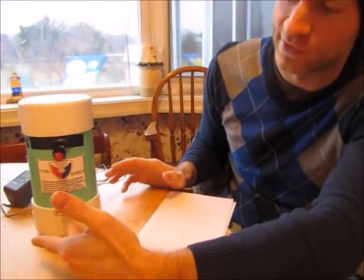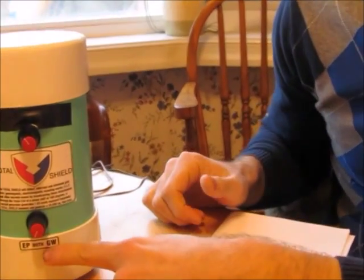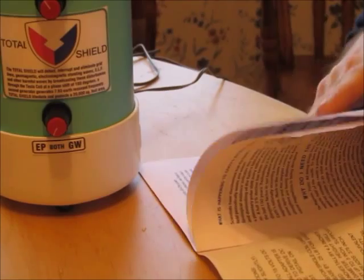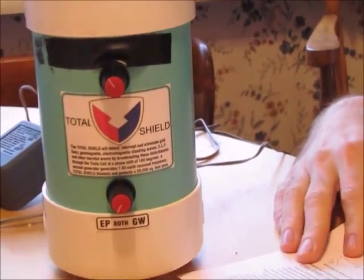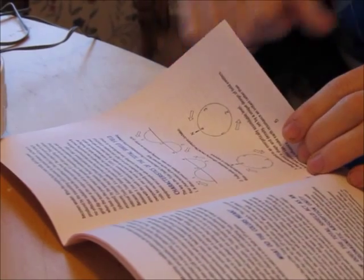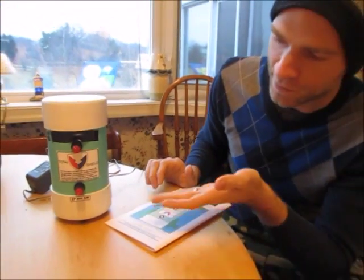I left it on the Schumann resonance setting most of the time. When I would turn on both, the GW is the other generator, which deals with something called geopathic interference. This supposedly generates a canceling frequency in the same range as any interference it detects. I don't really understand that, so I didn't even mess with it much.